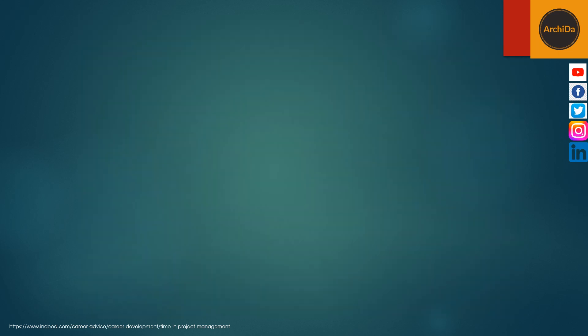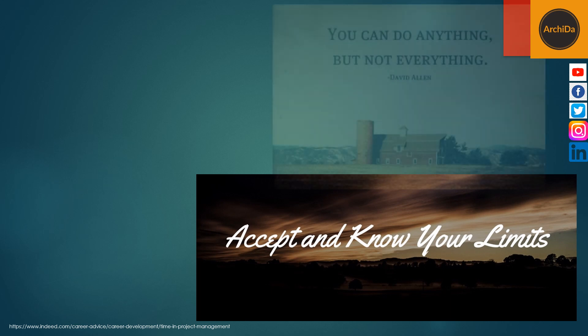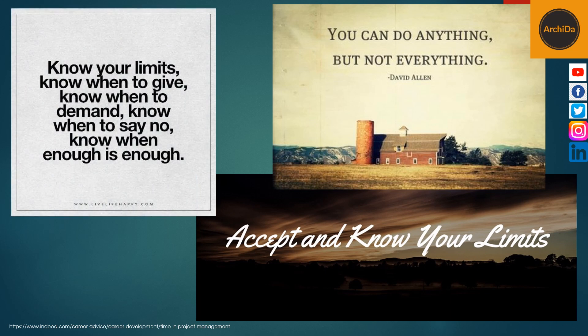The tenth is to know your limits. When managing your time, it's important to commit to what you can deliver. This may involve telling your managers you already have a lot of assignments to work on currently and asking if they can postpone new requests, or asking them to help you prioritize your assignments.